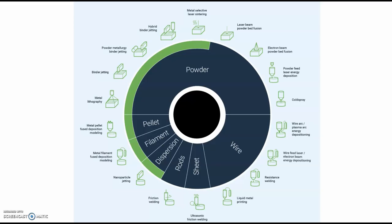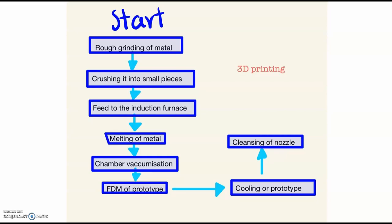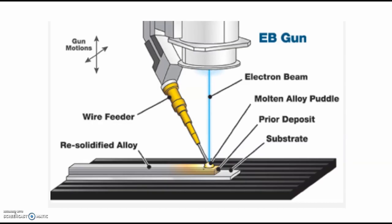Even if you think that metal 3D printing is a new technique, there are a lot of variations. For example, in this chart, we show there is a powder version, a pellet version, and you can also use filament like normal plastic 3D printing, or dispersion and rods — there are a lot of types of techniques, varying in results and price. This is a general diagram flowchart of the 3D printing process: first, the raw reading of the metal is done, then it is crushed into small pieces, fed to the induction furnace, the metal is melted, then chamber vacuumization, FDM of prototype, cooling of the prototype, and cleansing of the nozzle.